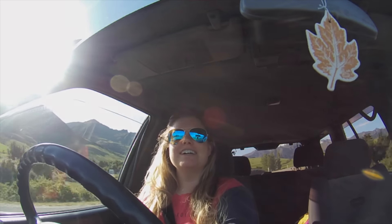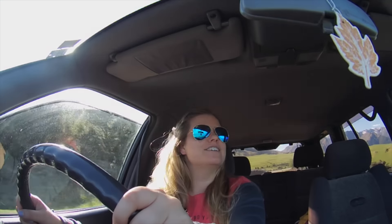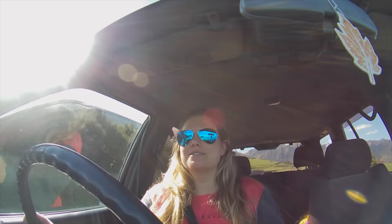I'm on my way back to Wanaka now. I'm really, really hungry and I really want to get like a burger or something naughty, but I should be good. And look at the lambs! Maybe go for a run or something. So we'll see.